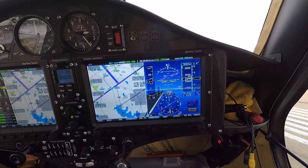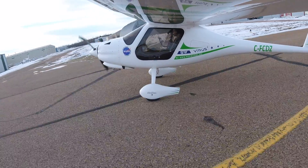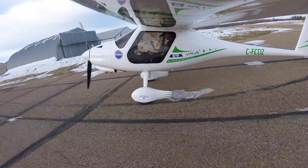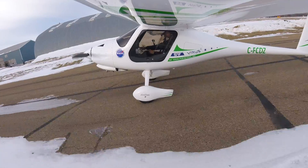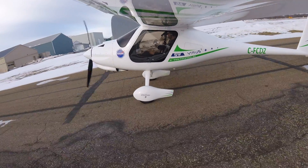That was pretty neat. Once I was on the final leg for runway 28 I could hit the autopilot button and it did the vertical navigation right down to the runway. It could definitely be a lifesaver — this plane isn't equipped with IFR equipment, so this is a nice backup in case anything ever happens and I have to get down through cloud or fog and can't go anywhere else.